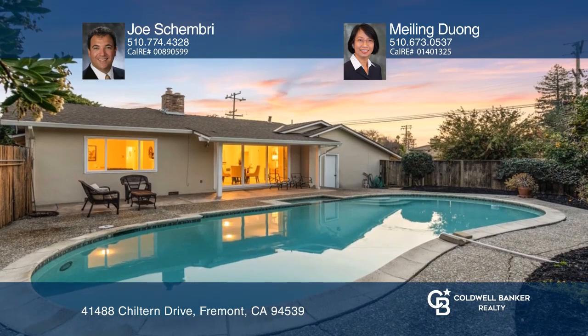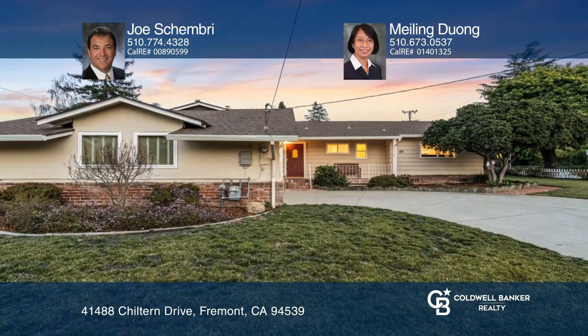Feel that this is the property for you? Contact Joe Shembry and Mei-Ling Duong to see how to make it yours.